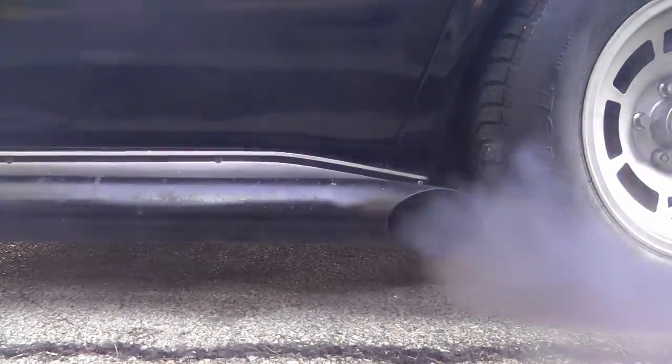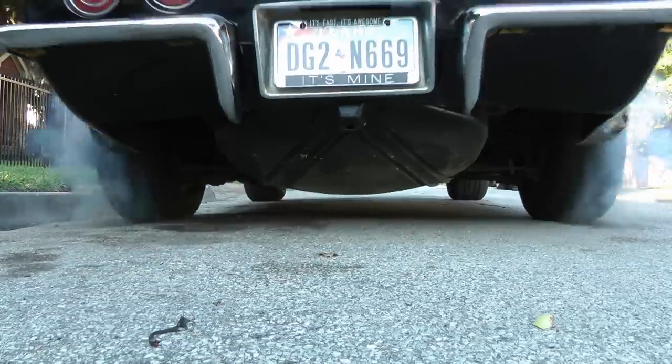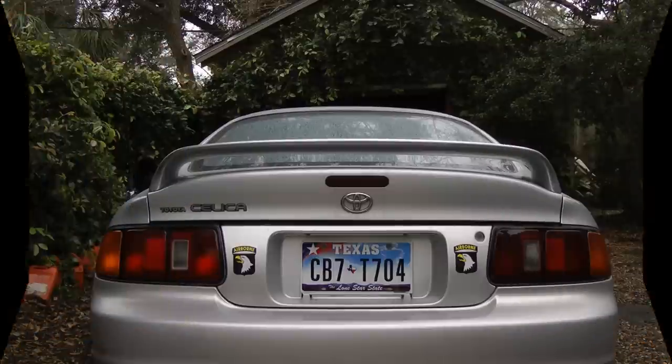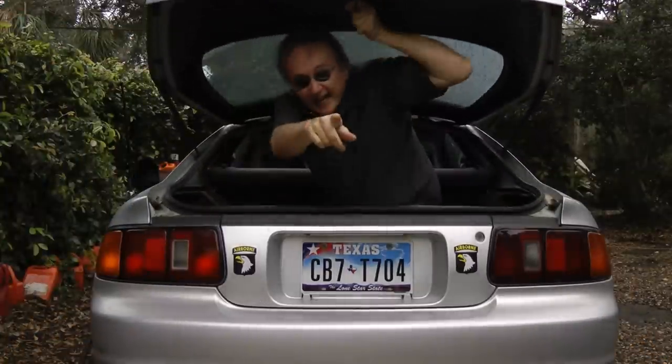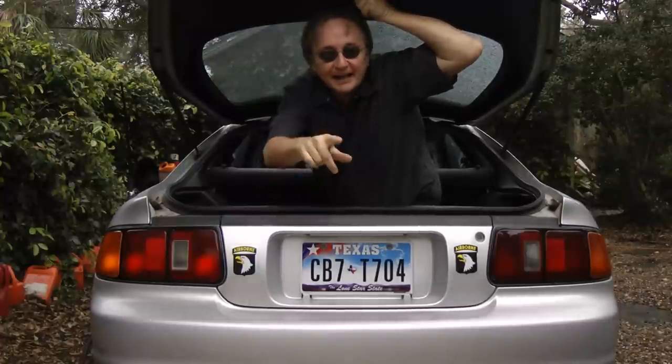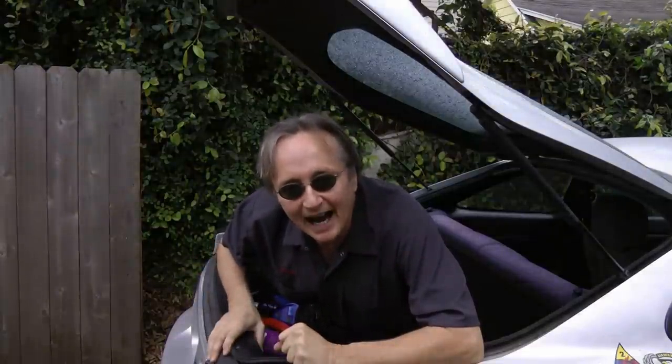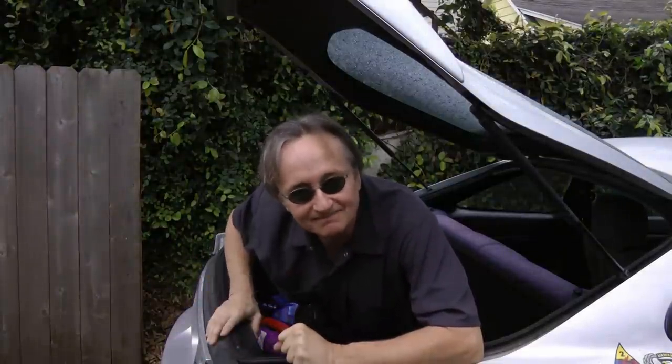Rev up your engines! It's time for scottykilner.com. It'd certainly be handy if you could have a mechanic in the trunk of your car for emergencies, but since the odds against that happening are pretty high, here's the next best thing. I'm going to show you things that you should have in your trunk to keep you safe while driving.